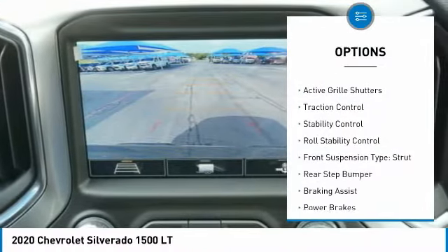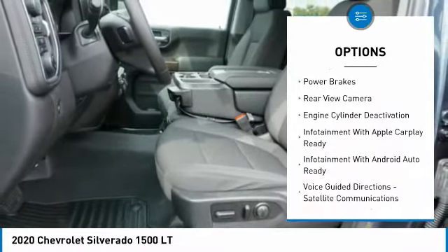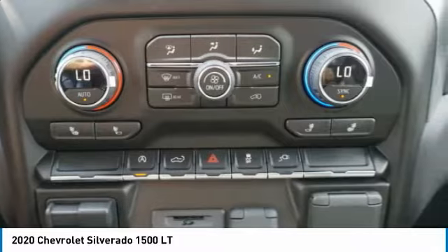Power windows with safety reverse, active grille shutters, traction control, stability control, roll stability control, front suspension type: strut, rear step bumper, braking assist, power brakes, rear view camera.